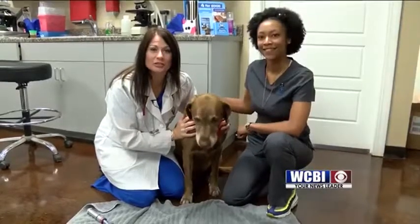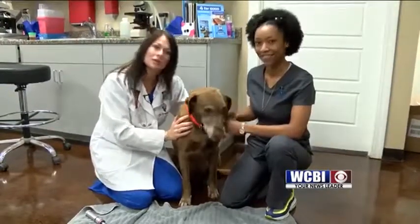Good morning, Sunrisers. I'm Dr. Karen Emerson, owner of Emerson Animal Hospital here in West Point, Mississippi.